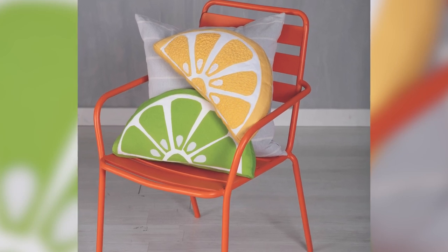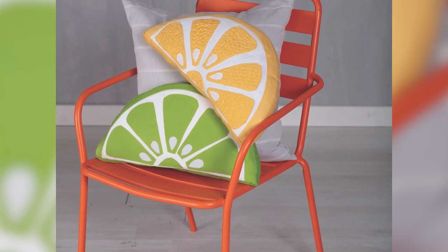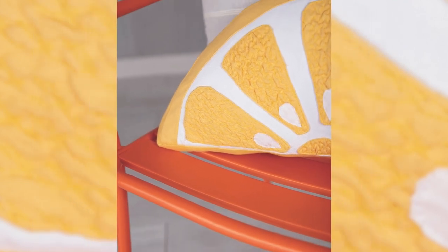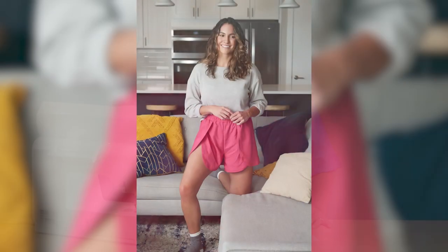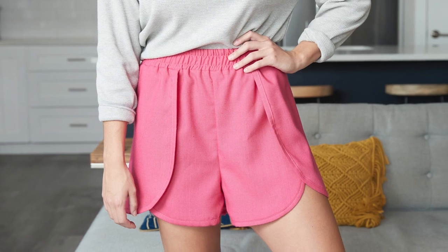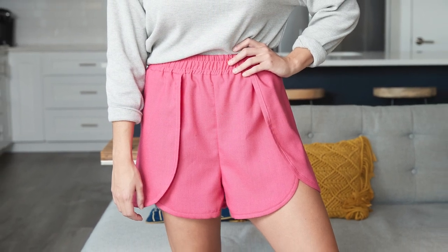Citrus twist toss pillows are the perfect way to add a pop of summertime color to your patio or your living space. And the pedal play shorts are secret pajamas — they're so comfortable but you can wear them every day. They're loose and breezy and they'll be perfect for those really hot summer days.